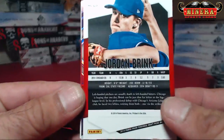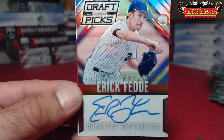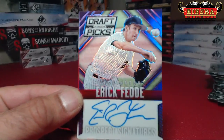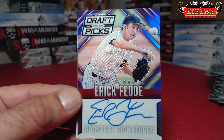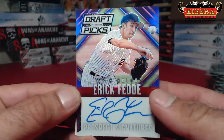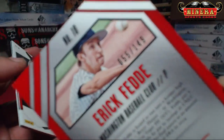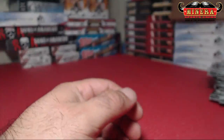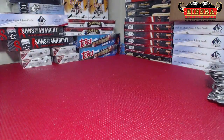The last one is a Purple — Eric Fed, Washington Nationals, Purple Prism Auto. Can you believe we got an Eric Fed? No, Scoglin — we got Eric Fed and Eric Scoglin in the same box! Purple Prism Auto, 55 of 149. Thank you, Aaron — awesome sauce!